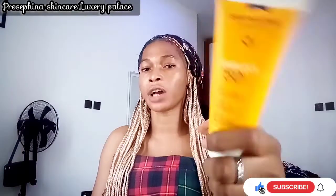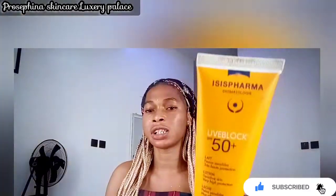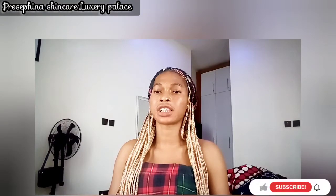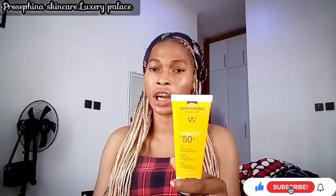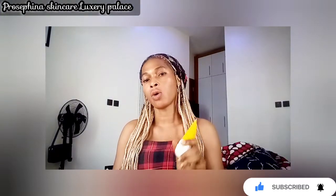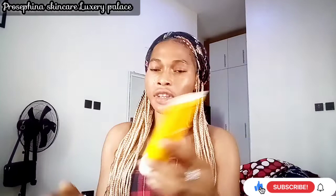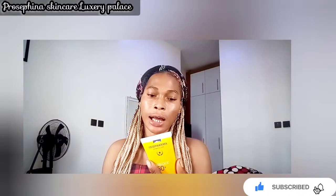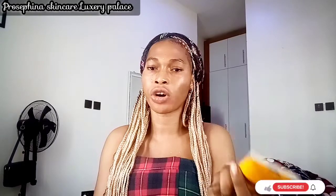You can get ISIS Pharma UVE Block SPF 50+ online or from a trusted cosmetic store. If you want to use it in the morning, apply a good facial serum or moisturizer first, then after a minute apply this sunblock — first layer, then a second layer. Wait five to ten minutes before going out in the sun. It truly penetrates with no white coating, is made in France, and is non-comedogenic and water resistant.